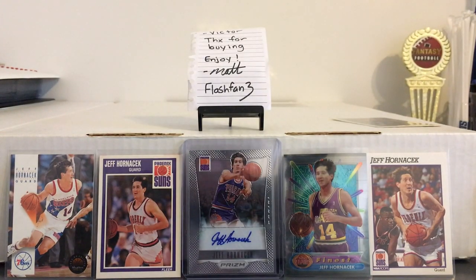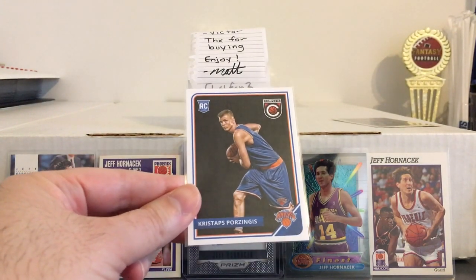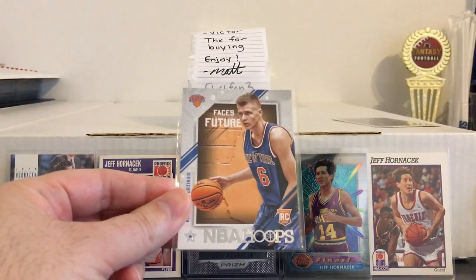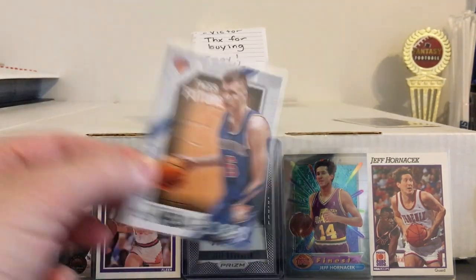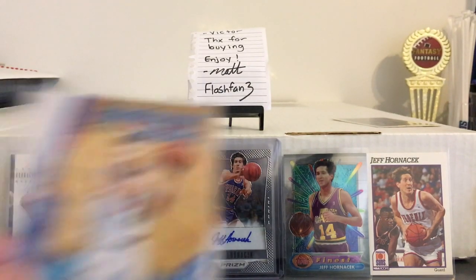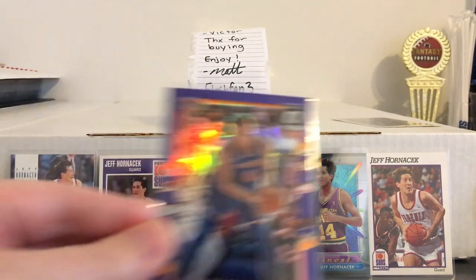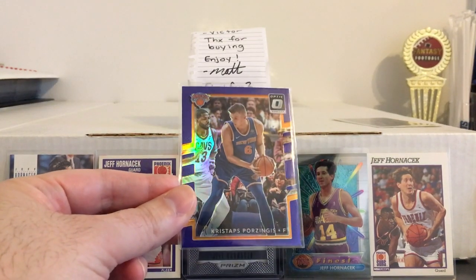Also got some Porzingis stuff — Panini Complete rookie, a Faces of the Future insert, Hardcourt Heroes insert, and an Optic Purple from this year.